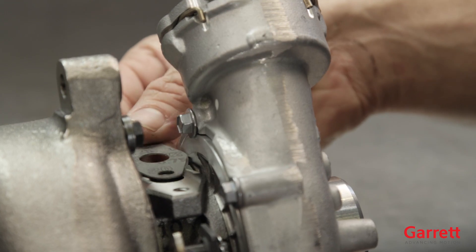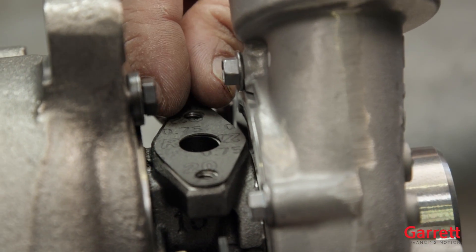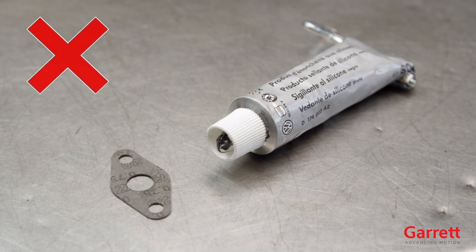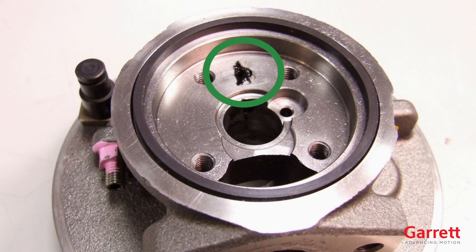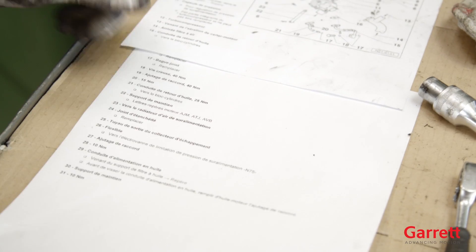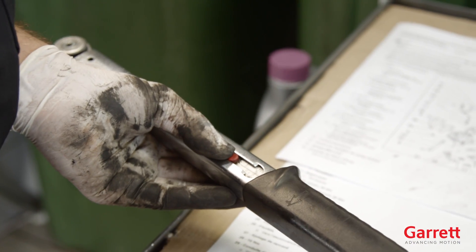Next, ensure that the correct gaskets are used. The center hole of the gasket must be perfectly aligned with the center hole of the flange. We do not recommend using liquid gasket or sealants, particularly for the oil inlet or outlet, since excessive material may enter the turbo, reducing or stopping oil flow. For information on oil torques and installation details, always refer to the engine or vehicle manufacturer's manual for correct information.